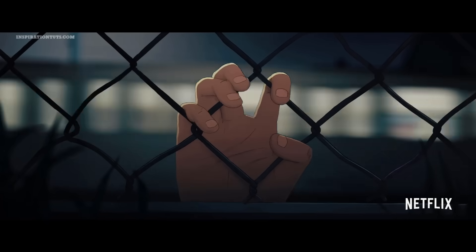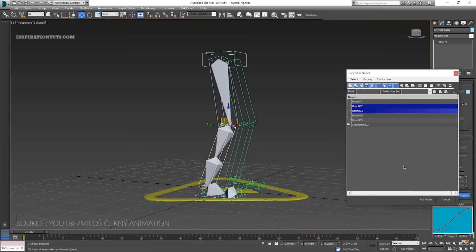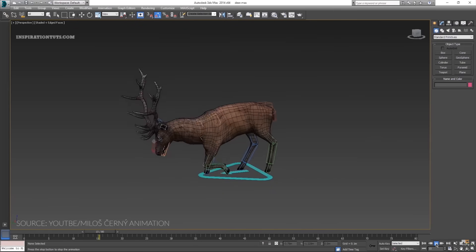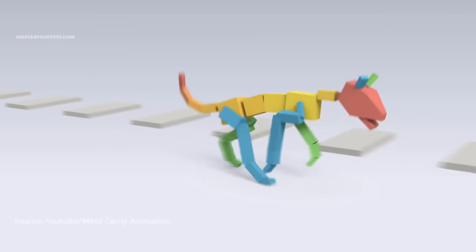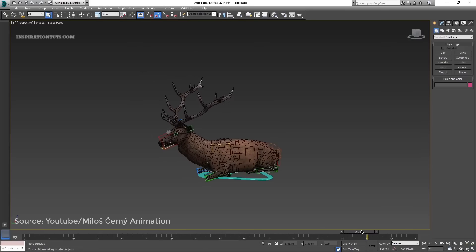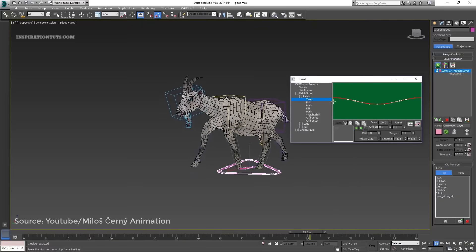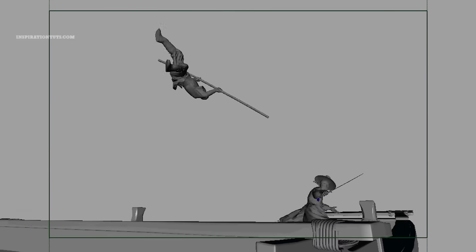3ds Max also has good character animation and rigging tools. Some people think 3ds Max is bad for character animation, but it is especially used by game development studios, partly because it has CAT (Character Animation Toolkit) — a plugin that became part of 3ds Max ten years ago. CAT facilitates character rigging, non-linear animation, animation layering, motion capture import, and muscle simulation. You can rig characters or animals in just a few minutes, and it offers procedural animation that allows you to animate characters without touching keyframes.